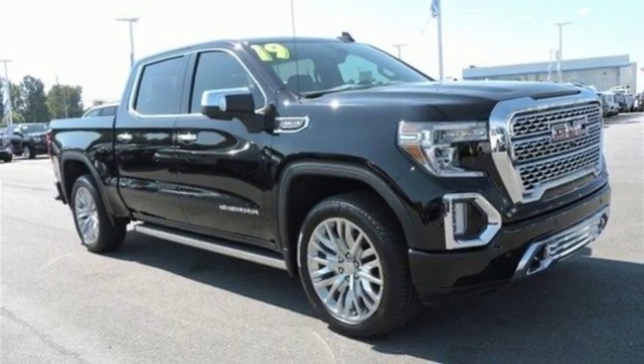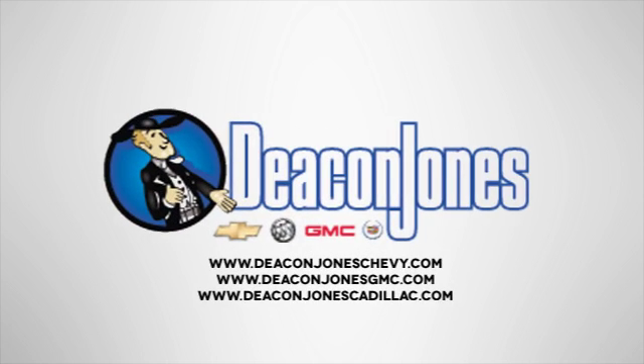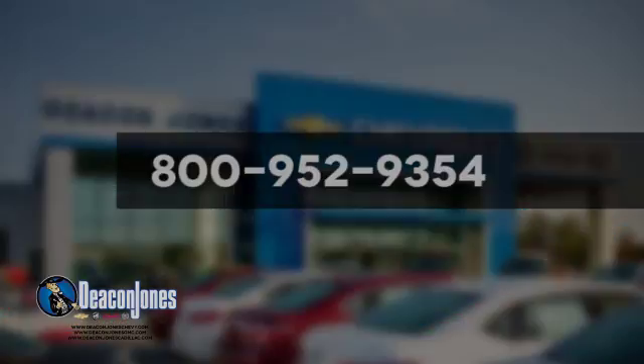Hurry in today for a test drive. Speaking Deacon — are you speaking Deacon? Visit Deacon Jones Chevrolet Buick GMC Cadillac today. Give us a call at 800-952-9354.